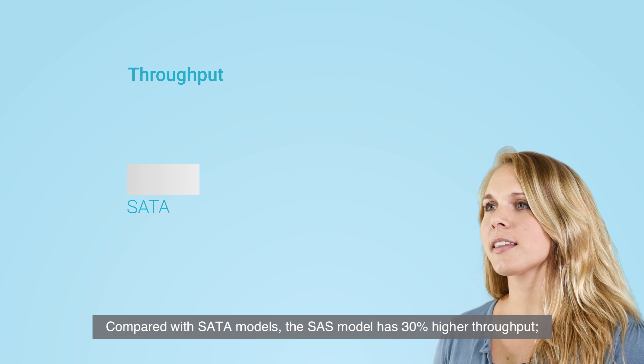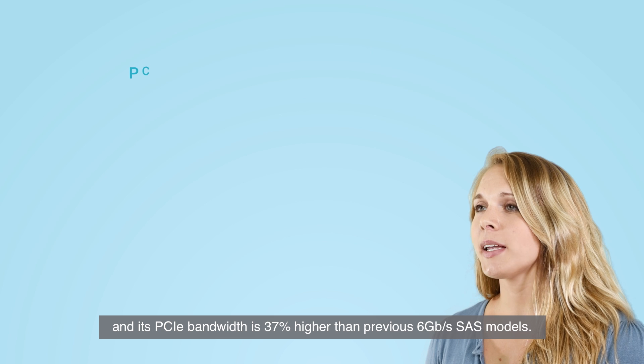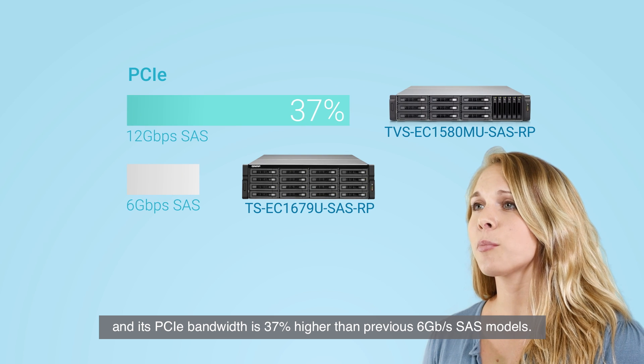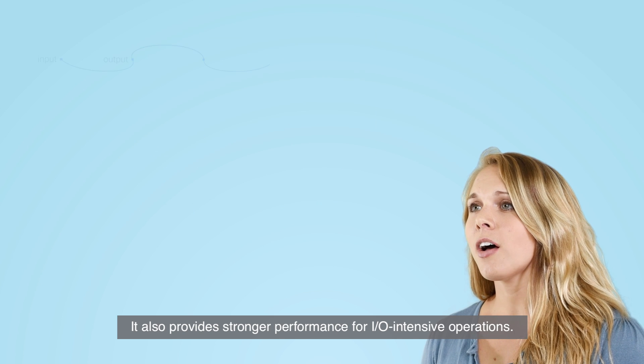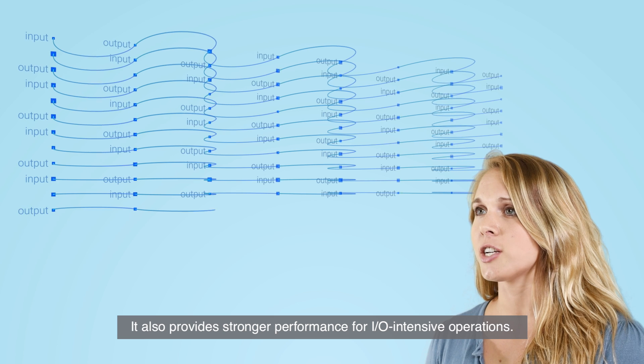Compared with SATA models, the SAS model has 30% higher throughput, and its PCI Express bandwidth is 37% higher than previous 6 gigabit per second SAS models. It also provides stronger performance for IO-intensive operations.